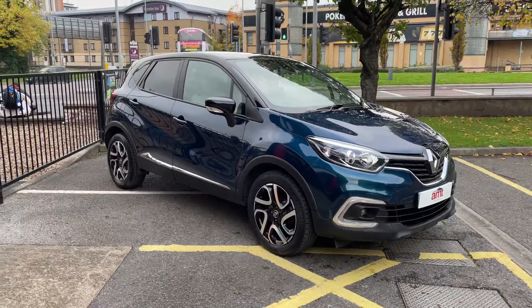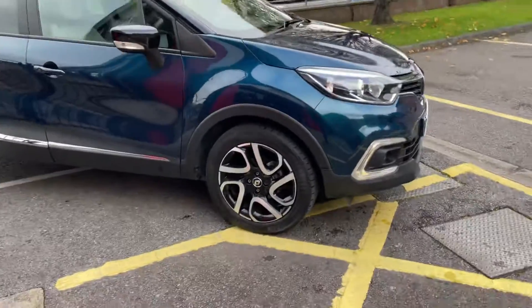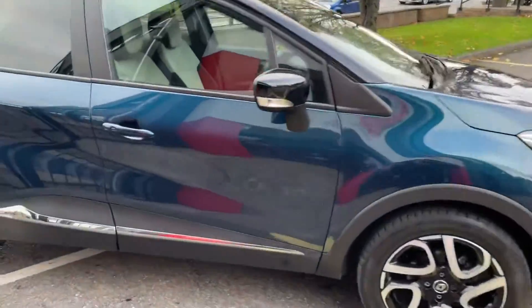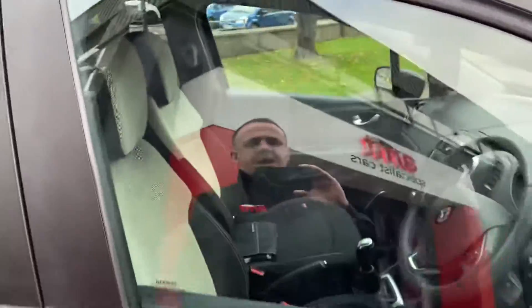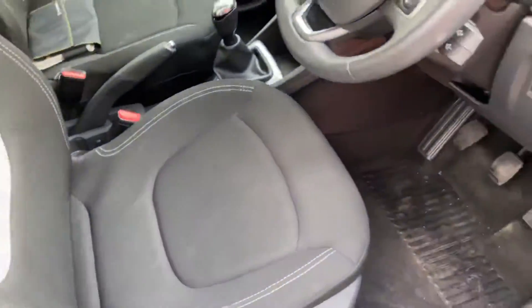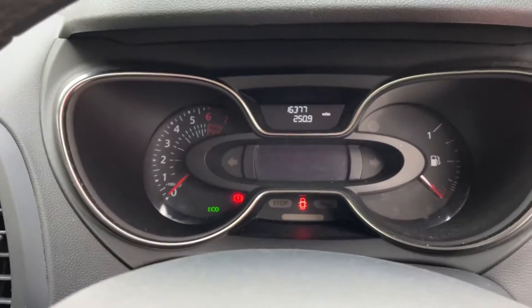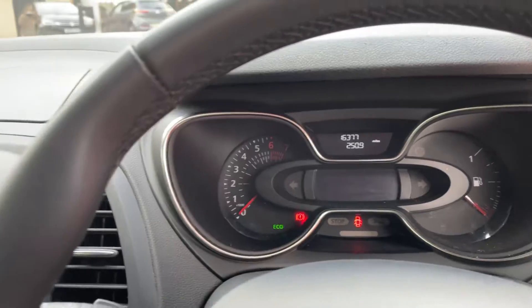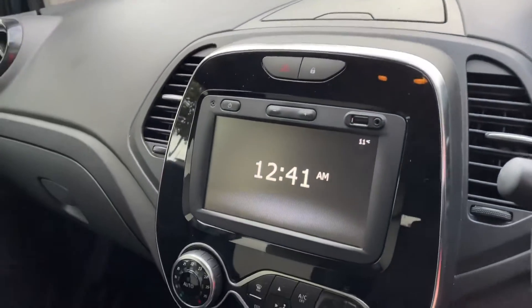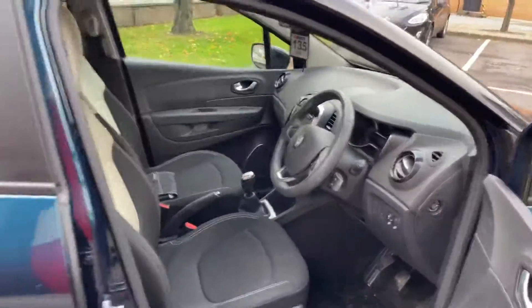It's a 69 plate, finished in metallic paintwork with two-tone alloy wheels. Inside the car we have that two-tone cloth upholstery finish. The car has covered sixteen thousand three hundred and seventy-seven miles. It's got your Bluetooth radio — what a nice little car this certainly will make for someone.